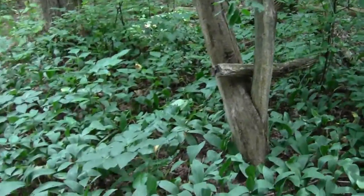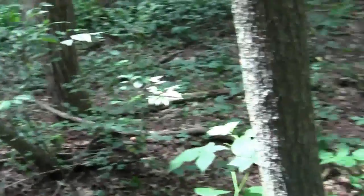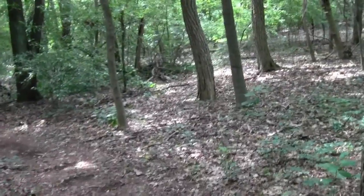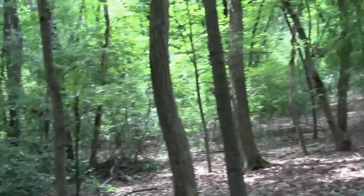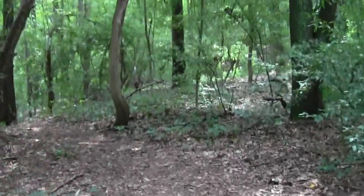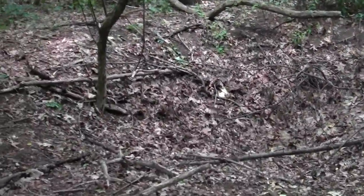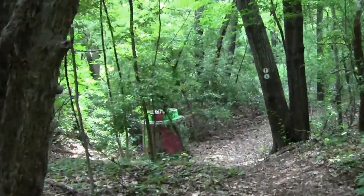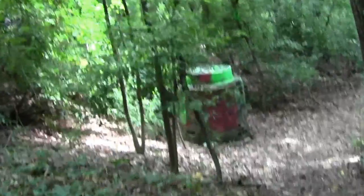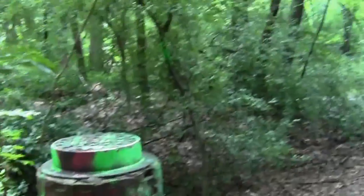This is a pretty charming section. It looks like old lily of the valley for the understory — this stuff escapes. At least it's not as troublesome as Japanese knotweed; it makes a great understory. Cellar hole maybe? Some kind of funny pit — maybe an access excavation for whatever this is, some kind of water or sewer system.